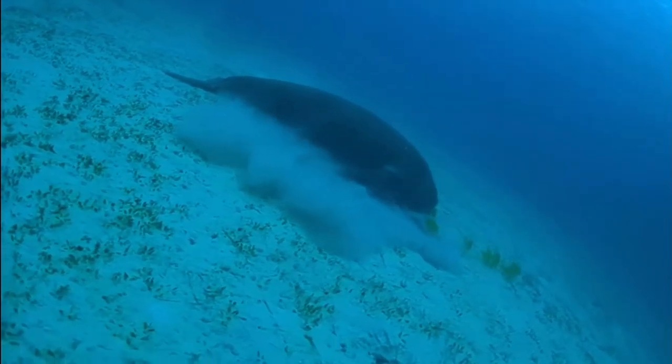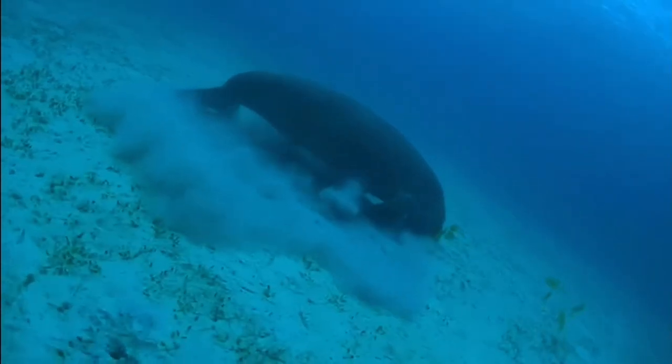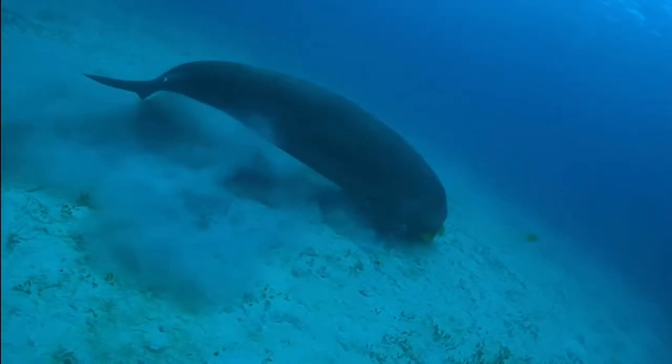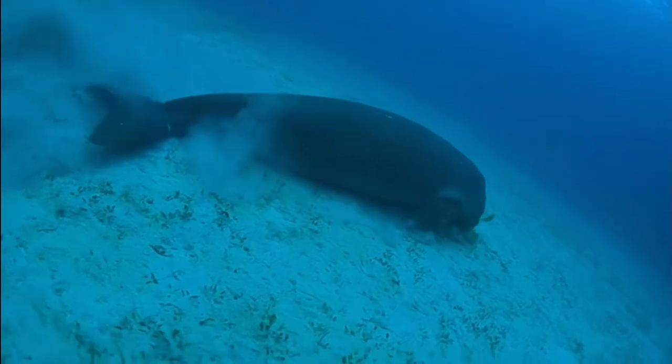Dugongs grow to a size of 10 feet long and a little over a thousand pounds when they're fully grown. They're also very harmless herbivores, grazing on up to 40 kilos of vegetation and seagrass in a single day.